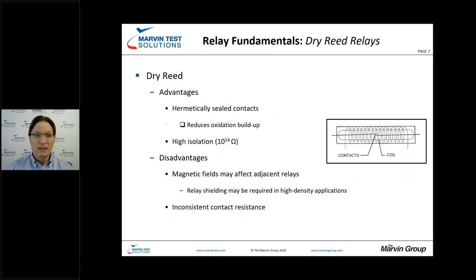Dry reed relays are hermetically sealed, meaning the contacts aren't exposed to environmental conditions — whether oxidation or salt spray. This provides an additional level of protection and very high isolation. However, the magnetic fields generated can actually interfere with adjacent reed relays as well as other component types, so you need to be careful.